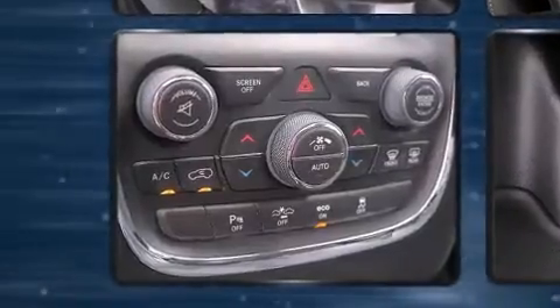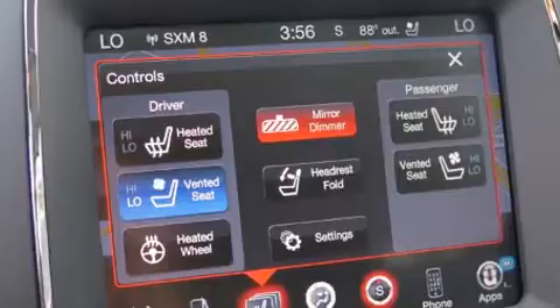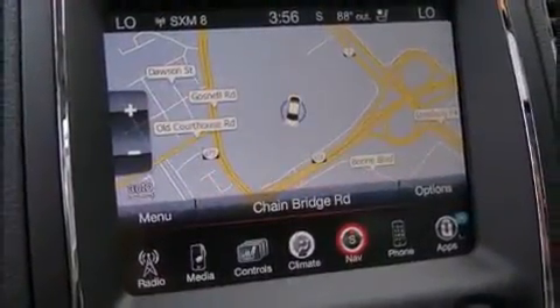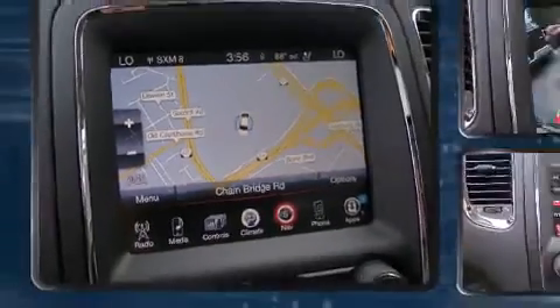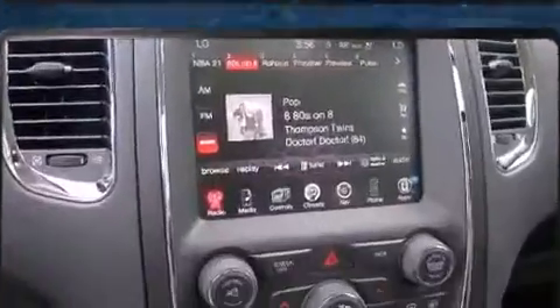Additional safety equipment includes traction control, anti-whiplash front head restraints, a panic alarm, an emergency communication system, and four-wheel disc brakes with ABS. Electronic stability control stands out as a technologically savvy innovation, keeping you better connected to the road.